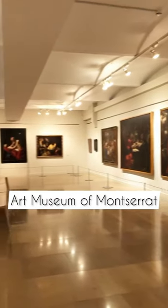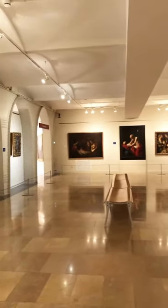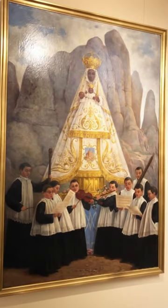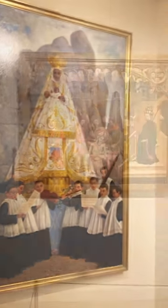This is the Art Museum of Montserrat. What makes the art in this museum really special is that it tells about the history of Our Lady of Montserrat, who is illustrated in this painting.